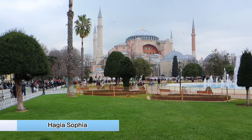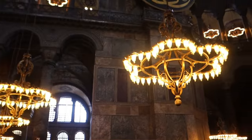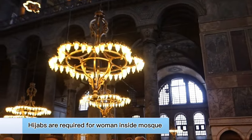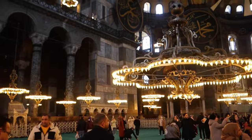My first stops were to view the Hagia Sophia and the Blue Mosque. These are two of the most popular mosques in Istanbul, and they're conveniently located right across from one another. It's required that all women entering into a mosque must wear a hijab. You can bring your own hijab or purchase one upon entering.